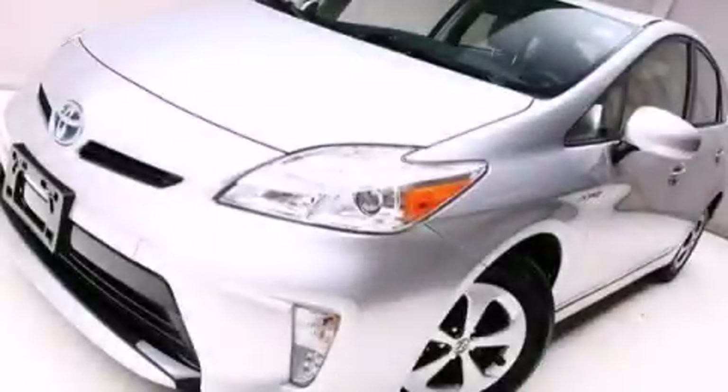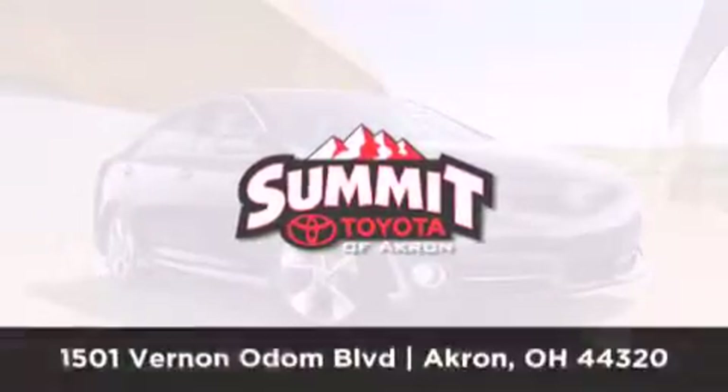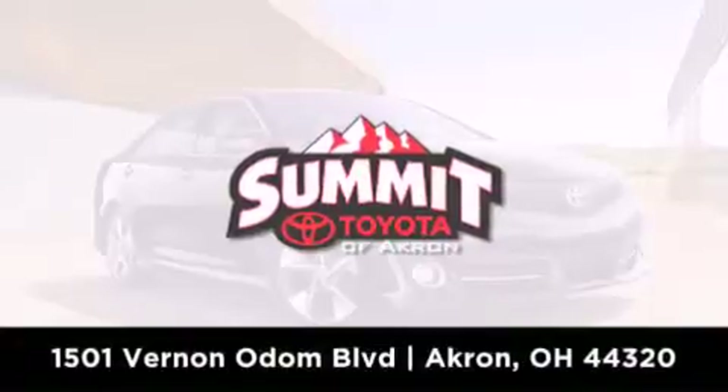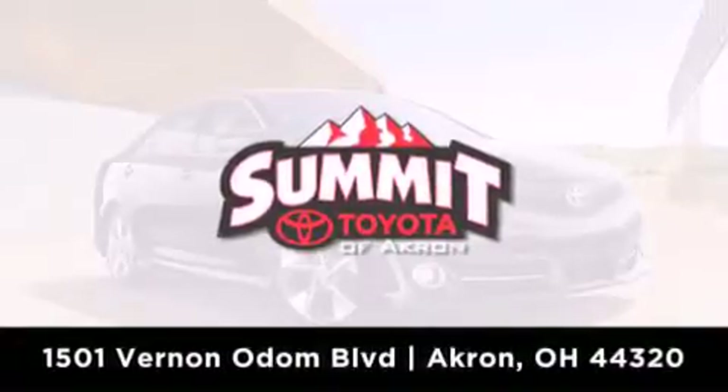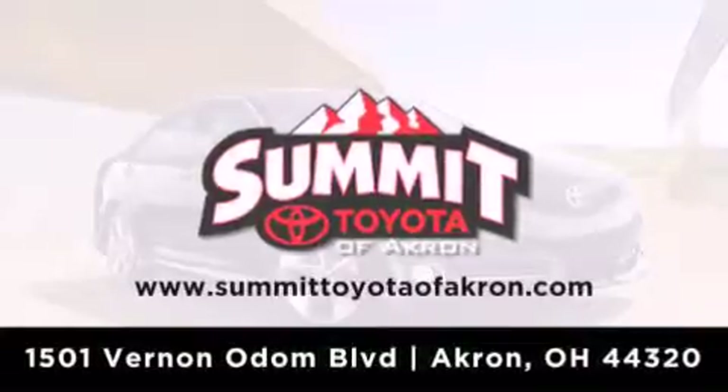Stop by today and test drive this vehicle for yourself. Summit Toyota of Akron is conveniently located at 1501 Vernon Odom Boulevard in Akron. Contact us today to find out about our financing specials or visit us at summittoyotaofakron.com. We'll see you next time!